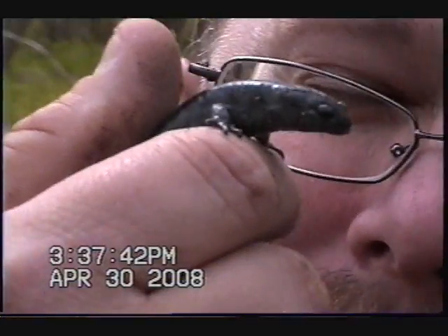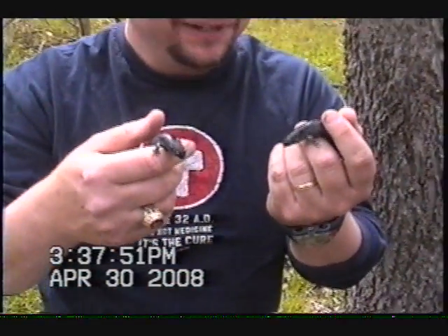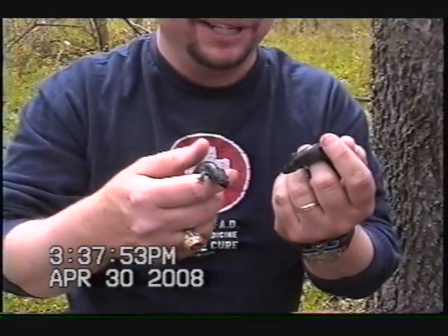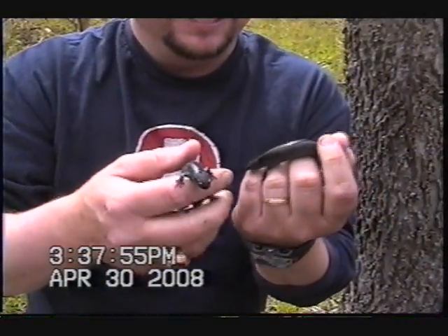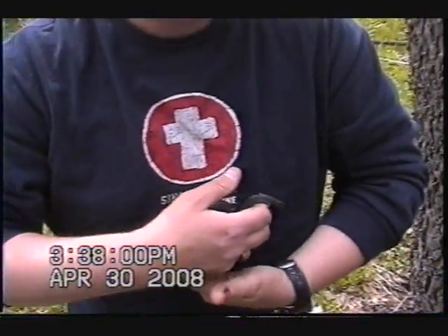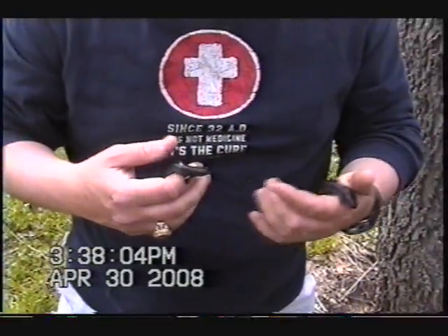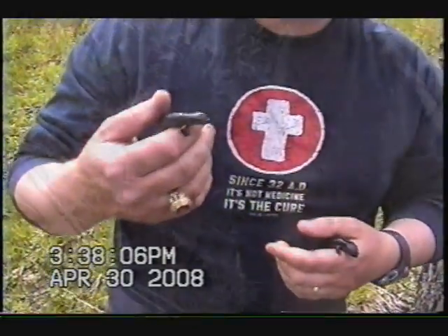If you look at this guy under his throat, you can see it doing that frog-like throat movement. They're just so cool looking — like little dinosaurs almost. We wanted to share them because this is special for us: we have never caught salamanders before. Something new for us today and we really enjoyed it.